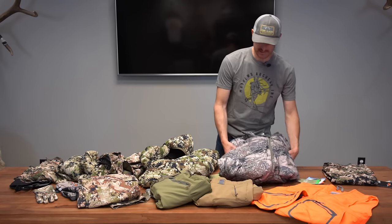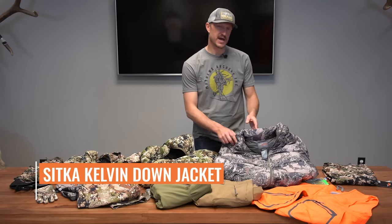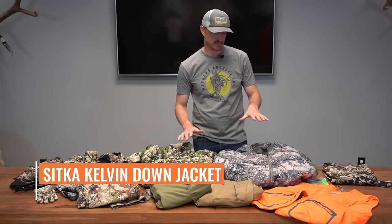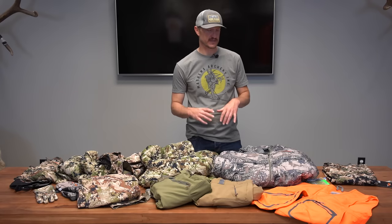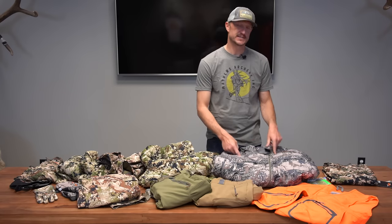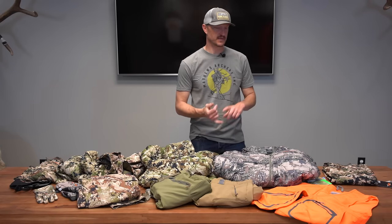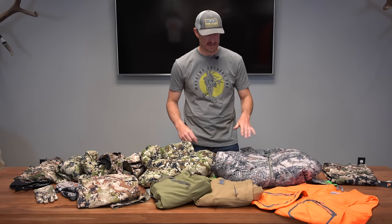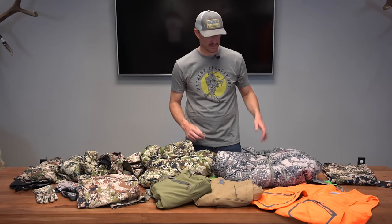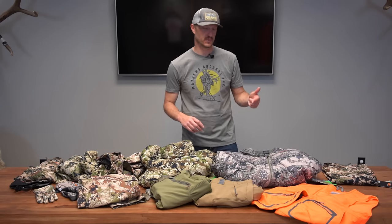Moving to their warmest jacket — the Sitka Kelvin Down Jacket. This is different from the Light — it's a more heavy-duty down jacket with Wind Stopper. This is by far their warmest layer. If you're doing expedition-style hunting in cold, wet environments where you really need to retain body heat, I'd highly suggest this Kelvin Down Jacket. I took this on my moose hunt to Alaska and on my mountain goat hunt in late October at 13,000 feet. If you want the most warmth in the Sitka lineup, look at this jacket.